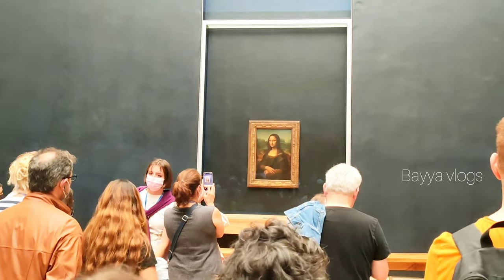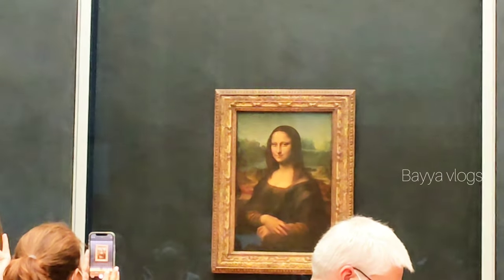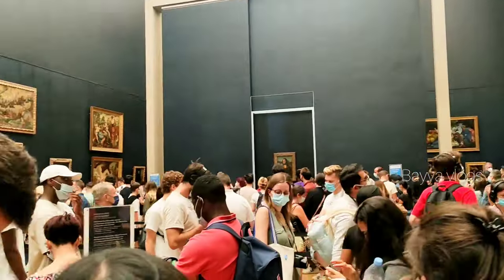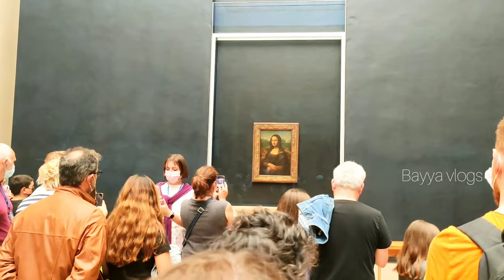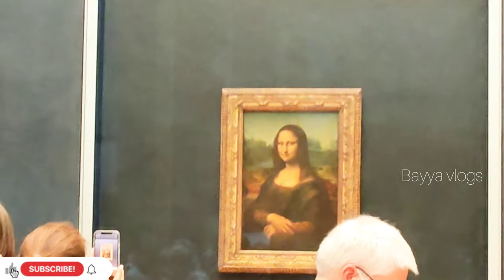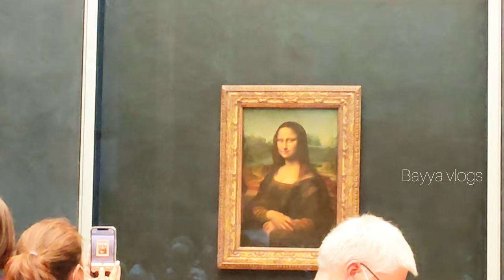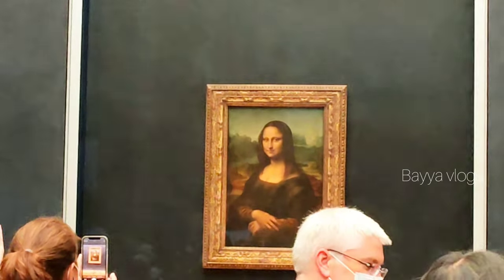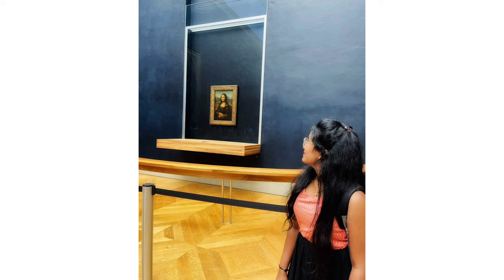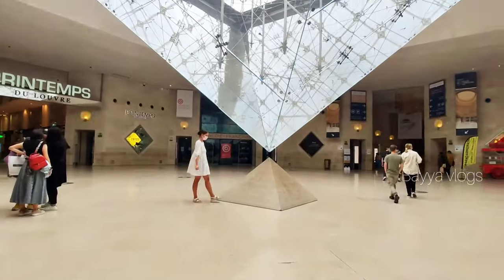This painting has also been attacked. In 1956, a Bolivian tourist threw a rock at it, damaging the left elbow. Later, a woman used red paint to vandalize it in 1974. There are many facts about the Mona Lisa painting and this museum.